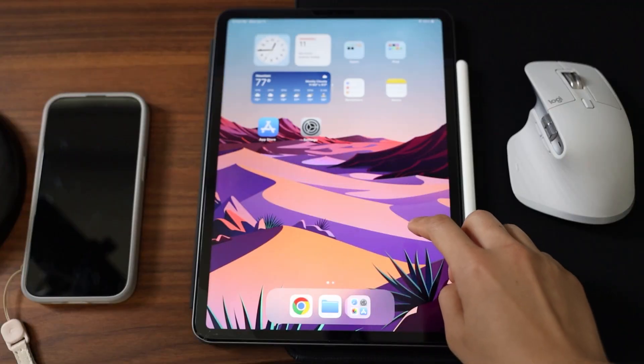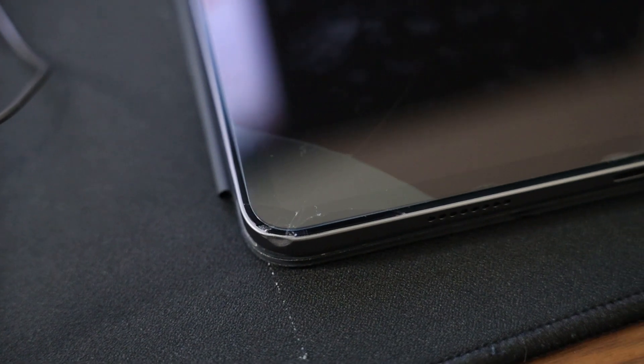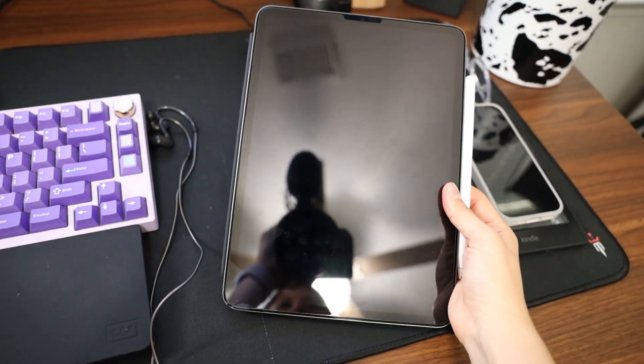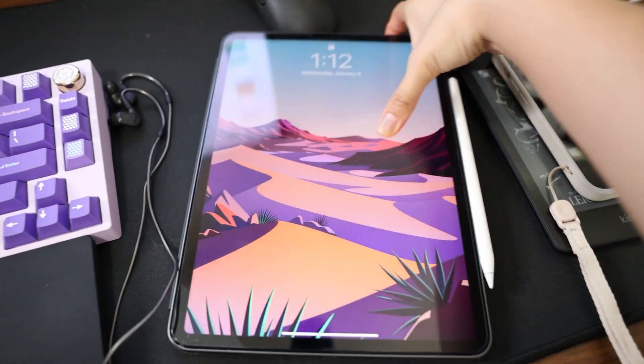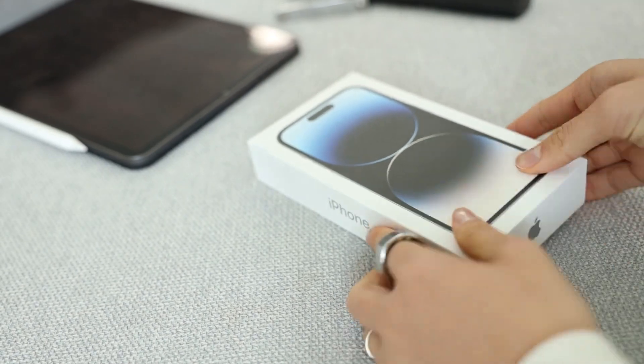My iPad has been through a lot. It's my first ever cracked screen in all my years of owning a device, and that just means that I've picked it up so many times and dropped it a couple times too. It's my number one productivity tool and I've been using it daily since I got it two years ago. I pick it up more often than I pick up my phone. I currently use an iPad Pro third generation 11 inch, and for a while it was my only Apple device and most of the time I spend on it is work-related.